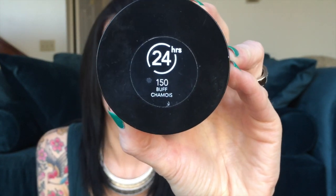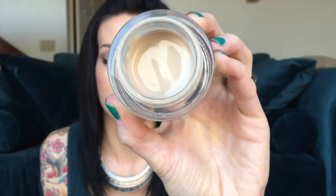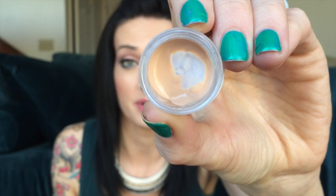Moving on to face products — I'm playing around with two different foundations this week. First I have the Revlon Colorstay Whipped Foundation in 150 Buff. I really enjoy this foundation; I feel like the longer it's on your skin the better it looks. It's a little bit dark for me but I feel like I can make it work. It's a little bit thicker and more full coverage than I'm used to. I'm also testing out the Clinique Super Balanced Foundation in the shade Alabaster — a bit dark for me as well, but I have it on today and I feel like it looks great.